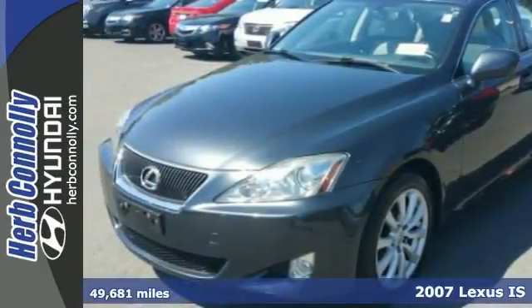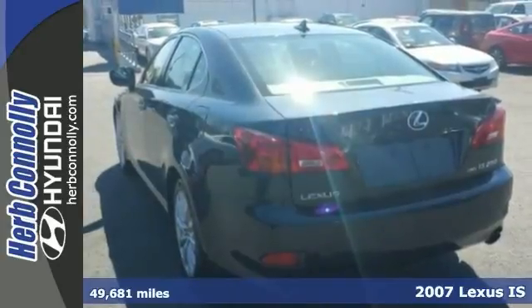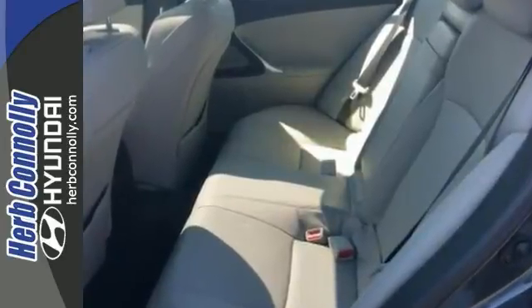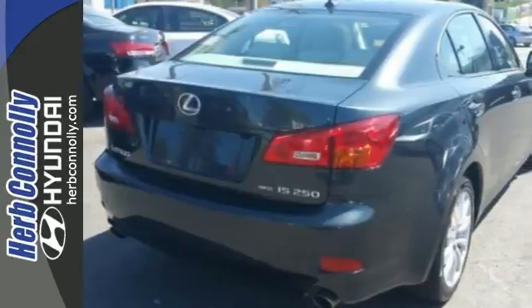Here's a low mileage, one owner 2007 Lexus IS 250 with a clean Carfax. It gives you all wheel drive, heated and cooled leather seats, navigation and moonroof, plus climate control and alloy wheels. It's the one you've been searching for, and it earned high marks for overall initial quality.